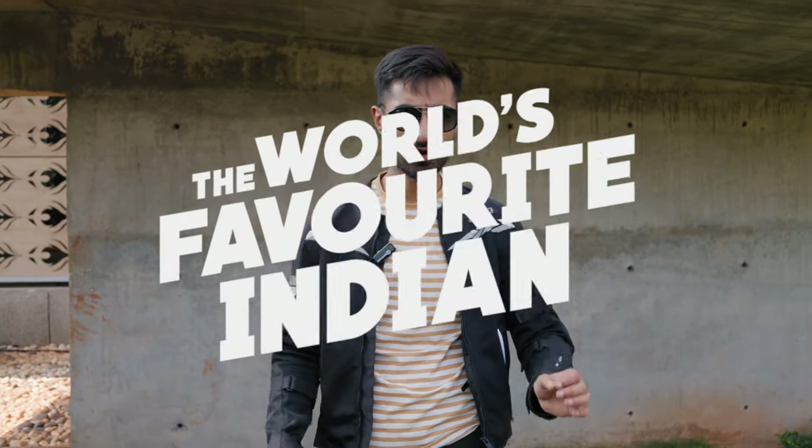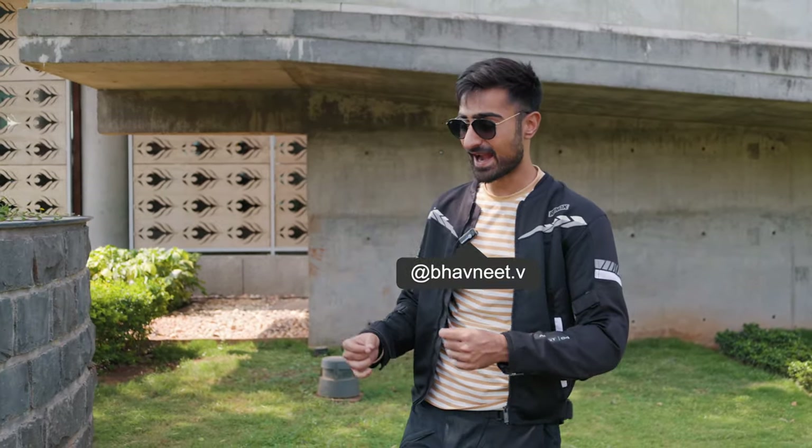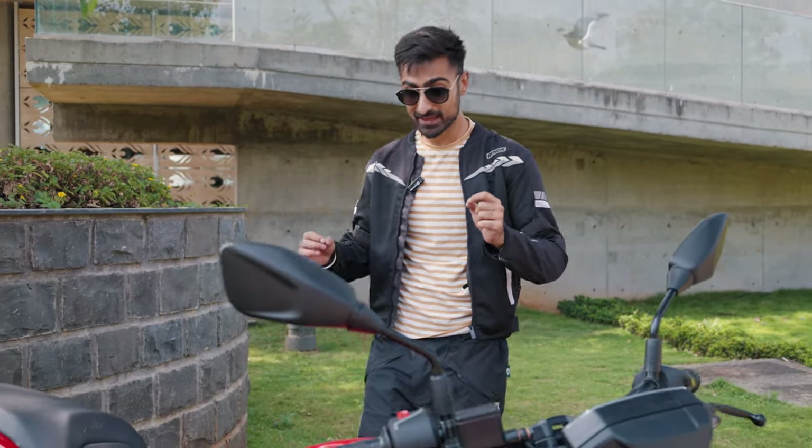The Bajaj Pulsar — world's favorite Indian. It's a little ironic because in recent times the Bajaj Pulsar hasn't been doing as well as Bajaj would have expected in terms of sales. But there is a reason for it. In a world where fads turn to trends and trends turn to norms very quickly, the Bajaj Pulsar lineup was starting to become a little old. But Bajaj took that personally and they came out with this.